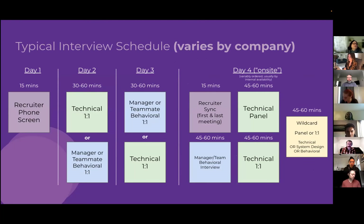A typical interview schedule usually starts with a recruiter phone screen — a 15-minute call to check what you're looking for, your experience level, and whether you're familiar with their core technologies. If that goes well, you'll typically move on to a 30–60 minute technical one-on-one interview, or possibly a manager or teammate behavioral interview. You might see one or the other first, then flip-flop.